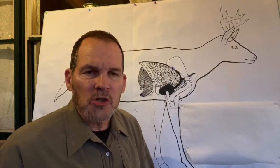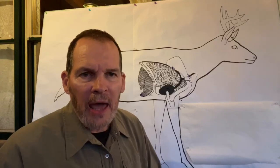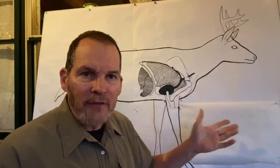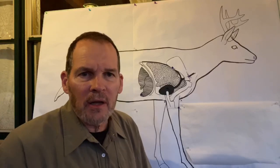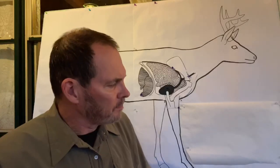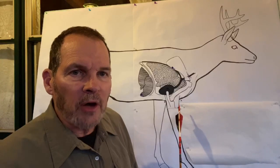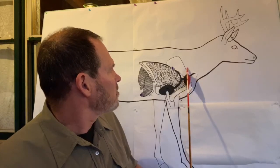With today's resources on Google, YouTube, and this type of thing, you can look at multiple images of the anatomy of the game animals we're pursuing — I encourage you to do so. I got this poster back in another lifetime when I did a lot of instructing as a bowhunting instructor. When you look at a deer and the bone structure, you have the leg bone here, leg bone here, and this is the shoulder blade.